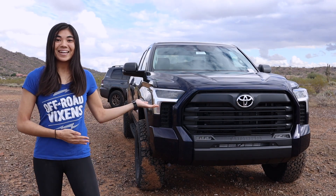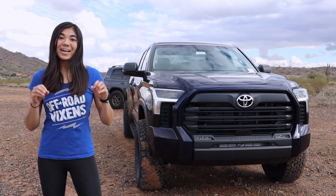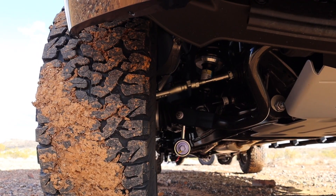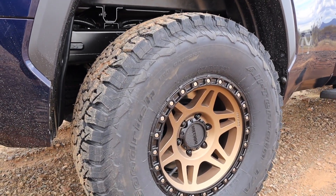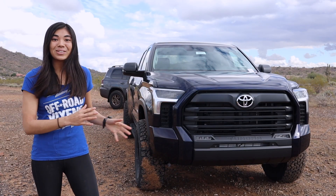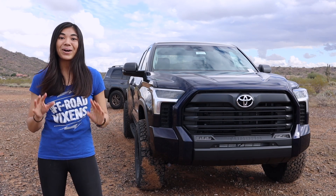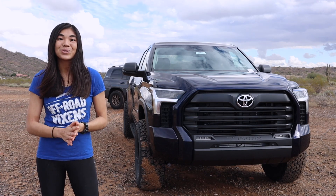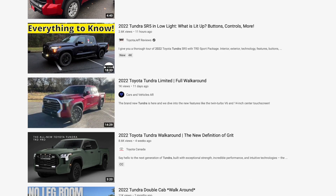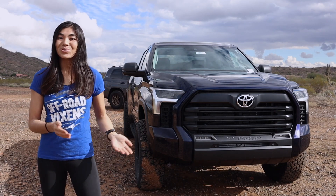I thought it'd be really fun to take this Tundra on the dirt while we do a walk around of it. I will say this isn't going to be a super in-depth walk around because I really want to show you guys the lift and the wheels and tires and some of the modifications. And it's kind of my first time in person really getting a good look at this truck. There are a lot of other great videos already on YouTube that walk around the 2022 Toyota Tundra, which I'll have linked in the description, in case you thought I missed some features.